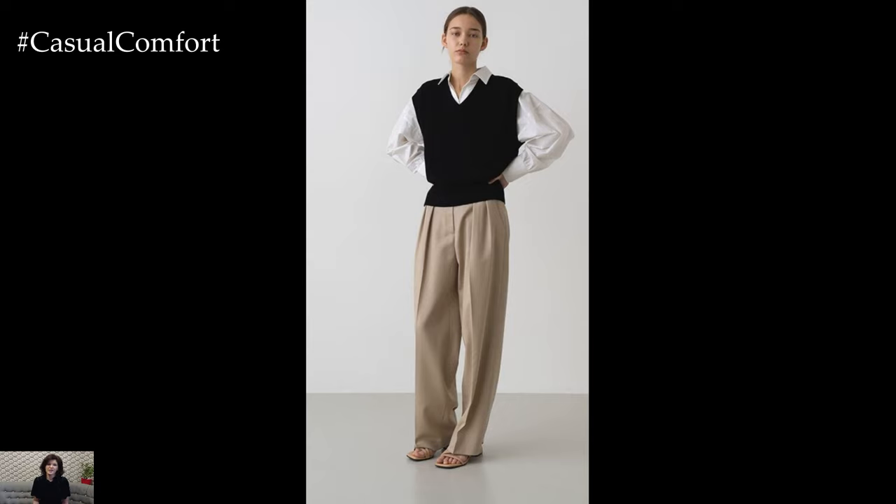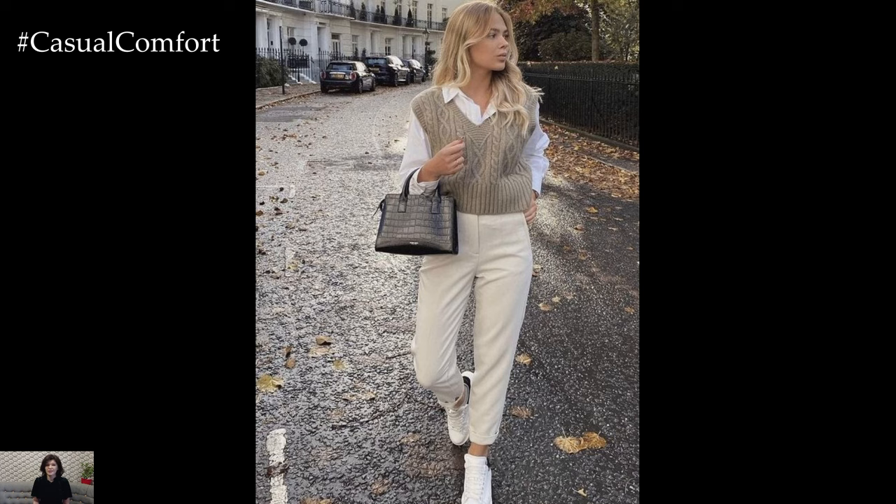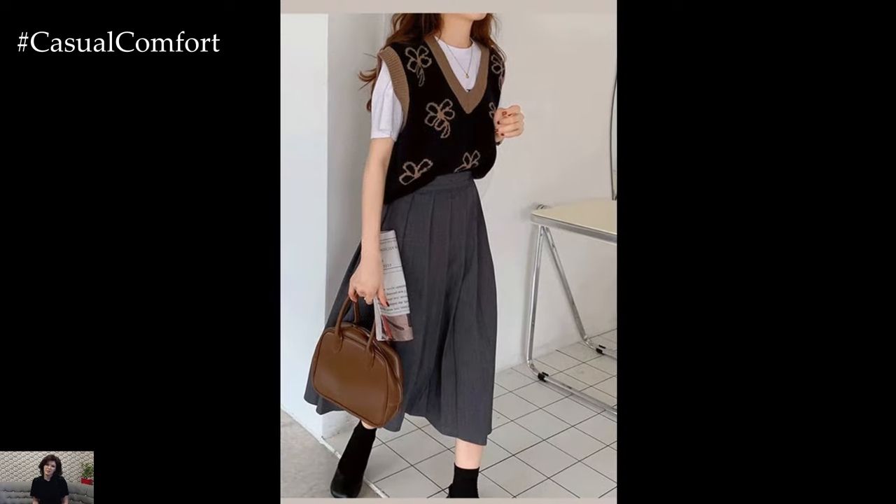Accessorize your sweater vest outfit with lightweight scarves, statement belts, or structured handbags to add texture and interest to your ensemble. Finish the look with a tailored blazer or a lightweight trench coat for added warmth and sophistication on cooler spring days.